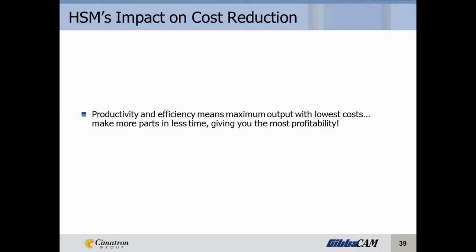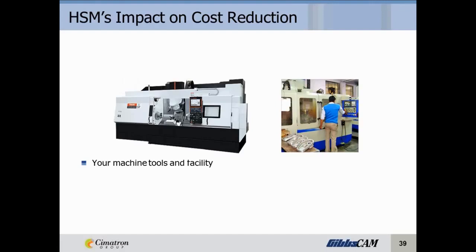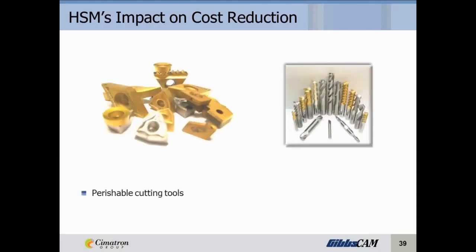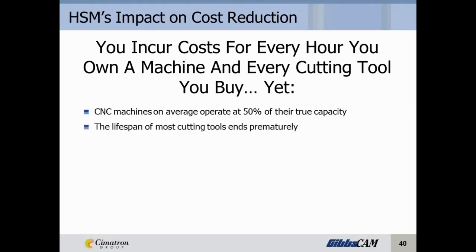High-speed machining's impact on cost reduction relates to productivity and efficiency — the maximum output with the lowest costs, making more parts in less time for the most profitability. Profitability is getting the maximum return from your capital investments and high-dollar consumables. Your machine tools and facility are your highest cost overhead. Labor costs for every hour your facility is operational are a significant overhead. Perishable cutting tools are one of your greatest consumable expenses. You incur costs for every hour you own a machine and every cutting tool you buy, yet most cutting tools end prematurely due to abnormal wear or cutting edge damage from abuse such as chipping, pitting, and burning. In reality, your CNC machines on average operate at about 50% of their true capacity, even during uptime.